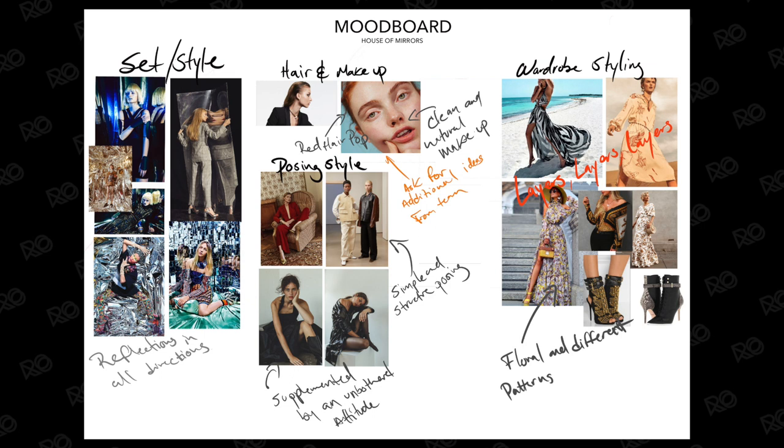One section is going to be the overall feel for the set and lighting. Another one is going to be the feel for the type of posing and mood I'd like the model to have. Another section is for wardrobe, and then hair and makeup. The reason I break it down into all these separate categories is because if I'm doing original ideas, I shouldn't be able to find an exact photo of what I want. And oftentimes people share mood boards with me that are just two or three photos from one shoot that they want to recreate.